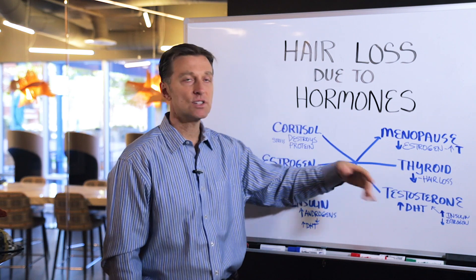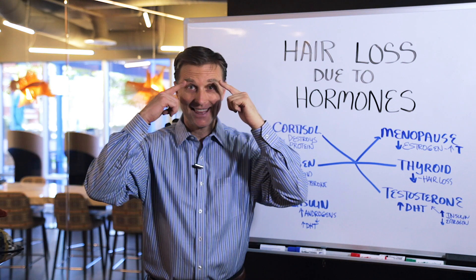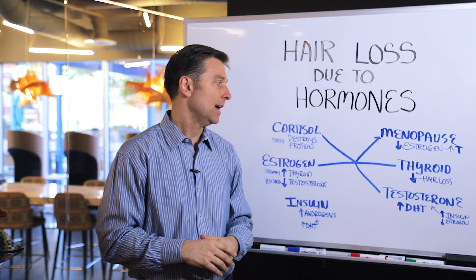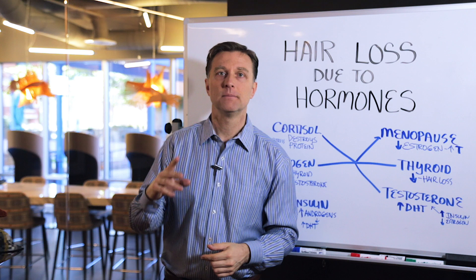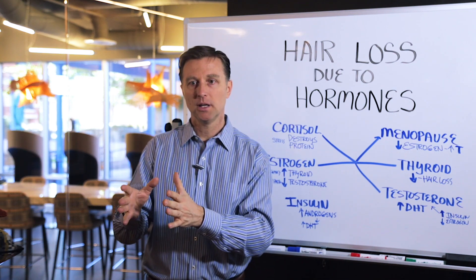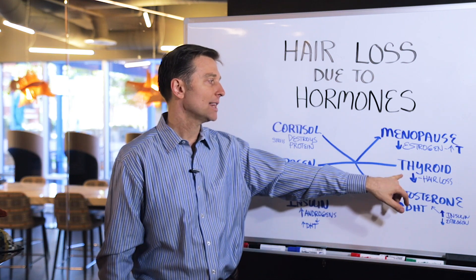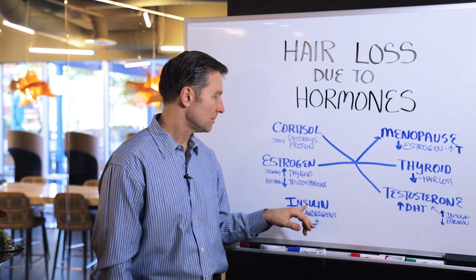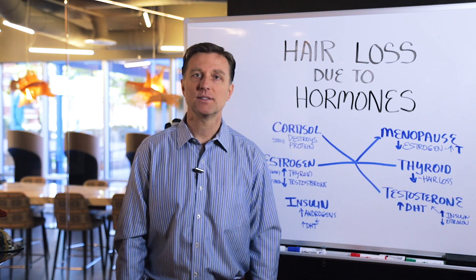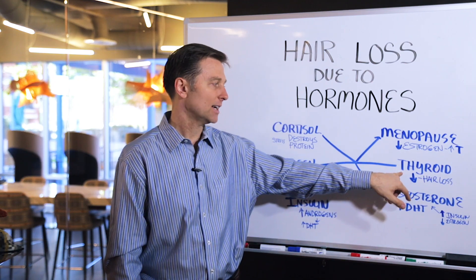And then having just a thyroid problem in general — hypothyroidism — you can lose your hair and the outer eyebrows. Usually the deeper cause of thyroid issues is mainly a liver or gallbladder problem where you can't convert the thyroid hormones. Or it could just be high levels of estrogen causing the blockage of the thyroid, which we talked about earlier. So that's the thyroid connection.